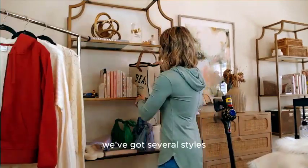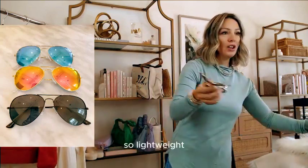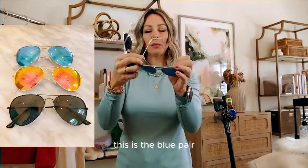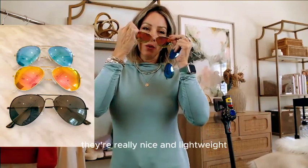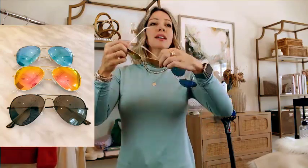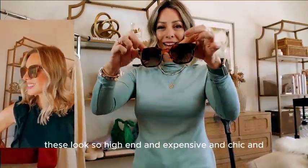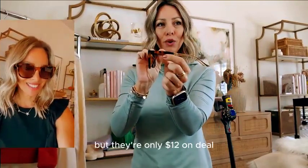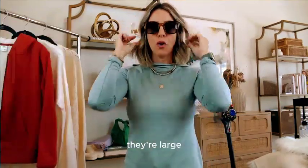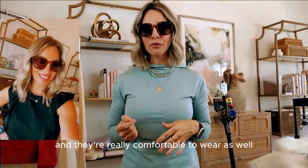Sunglasses are on deal today. We've got several styles starting with Aviator styles that come in multiple colors — really lightweight. $11 for one pair, $13 for two. I also love these tortoise shell ones — they look so high-end, expensive, and chic, almost like designer, but they're only $12 on deal with a little gold piece. They're large but they don't overwhelm your face, and they're really comfortable to wear.